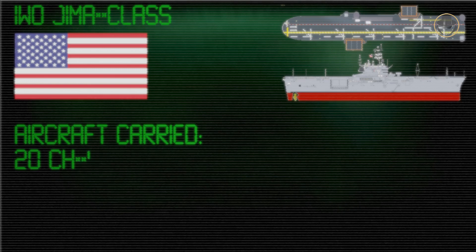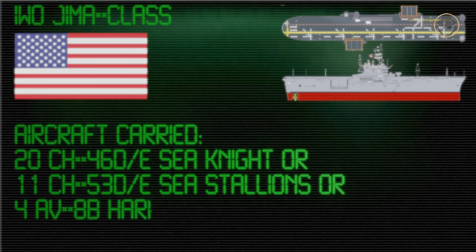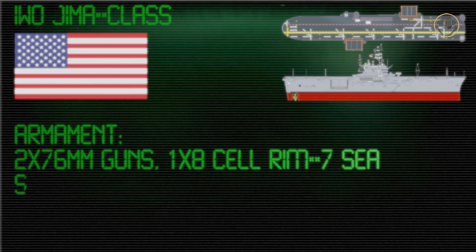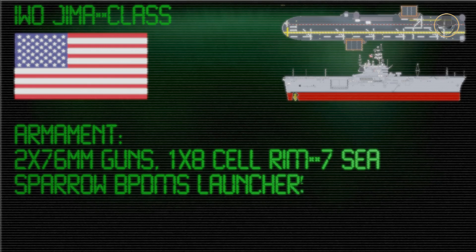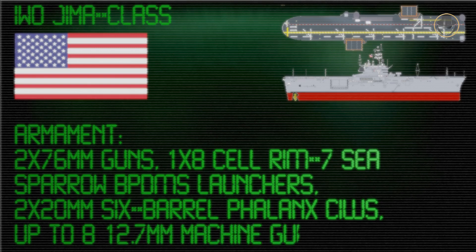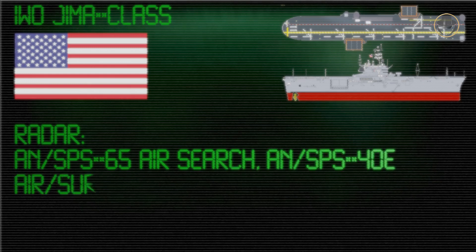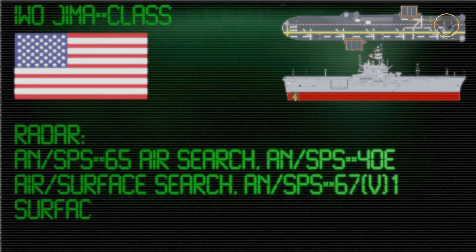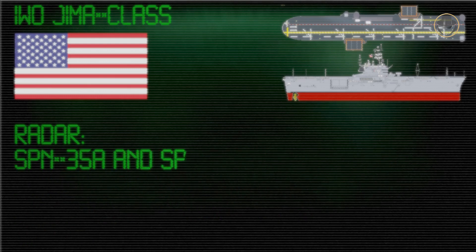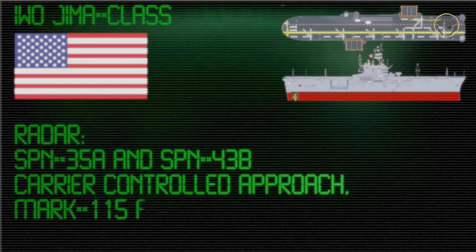When commissioned, each vessel had four 76mm twin-barreled guns. Before they were decommissioned, these guns were reduced to two. From the beginning of the 1970s, the Iwo Jima-class ships were equipped with two octuple RIM-7 Sea Sparrow air defence missile launchers. In the 1980s, two Phalanx close-in weapon systems were also installed. These LPHs had the AN-SPS-65 Air Search, AN-SPS-40E Air Surface Search, AN-SPS-64 V-9 Navigation, SPN-35A and SPN-43B Carrier Controlled Approach, and Mark 115 Fire Control Radars.